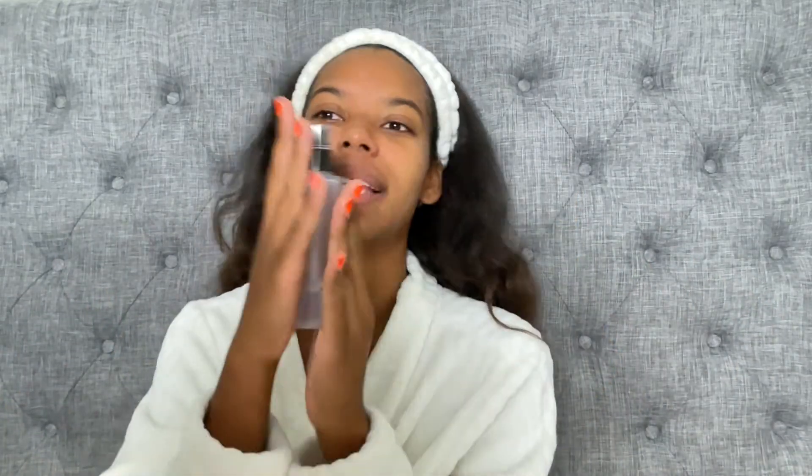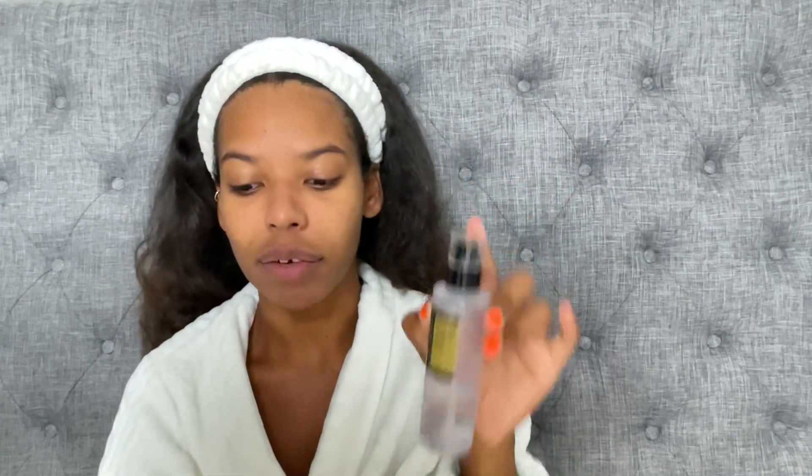Next we have an essence. This product right here is my baby — the Cosrx Advanced Snail 96 Mucin Power Essence. Honestly, even before I bought this product, I knew I was going to love it just because I saw the reviews. People were having transformative, life-changing skin results from this essence, and I have not been disappointed at all. I'm more than halfway done with it. I use this product every single day and I love it so much.